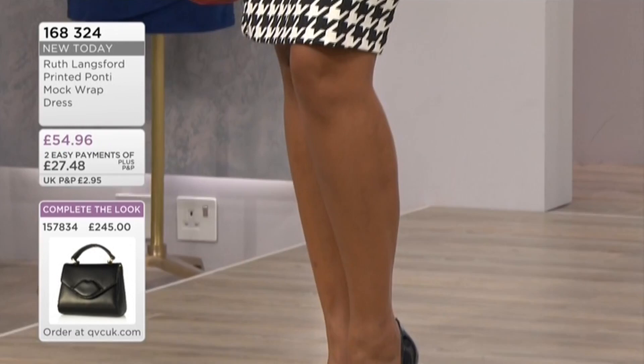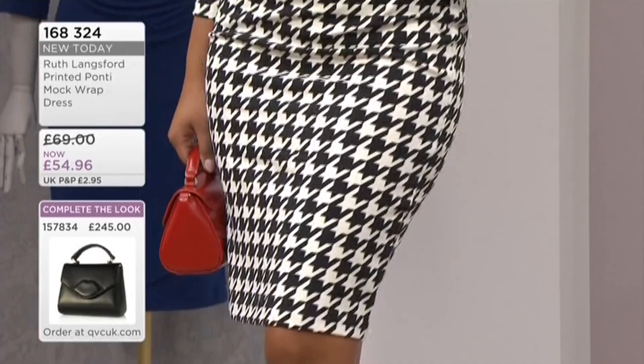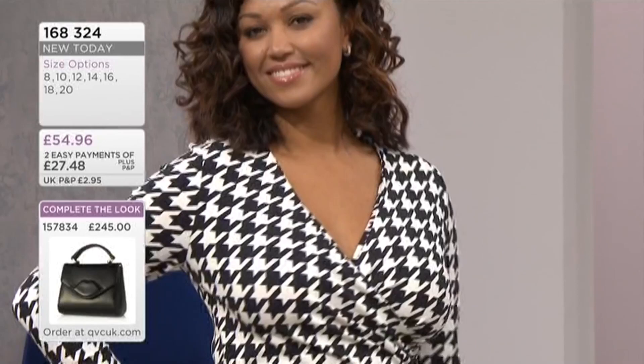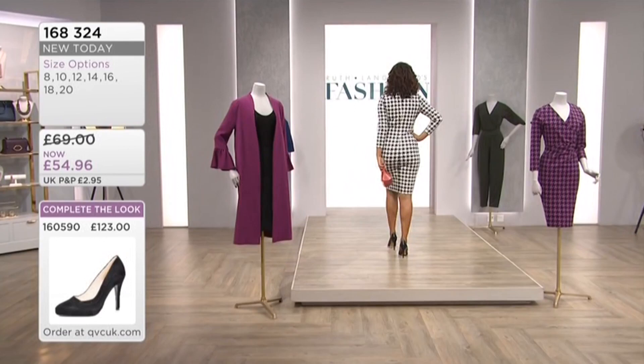Rachel can rock a dress, we know that. With all the gorgeous dresses we've had on the show, I just thought Rachel is going to look fantastic in this dress. But this, to me, is my real 'I'm going to a top-notch restaurant for lunch' dress. I'm putting my stilettos on. I've got a bright red handbag like Rachel's got there. I'm even putting red lipstick on, which I don't normally.